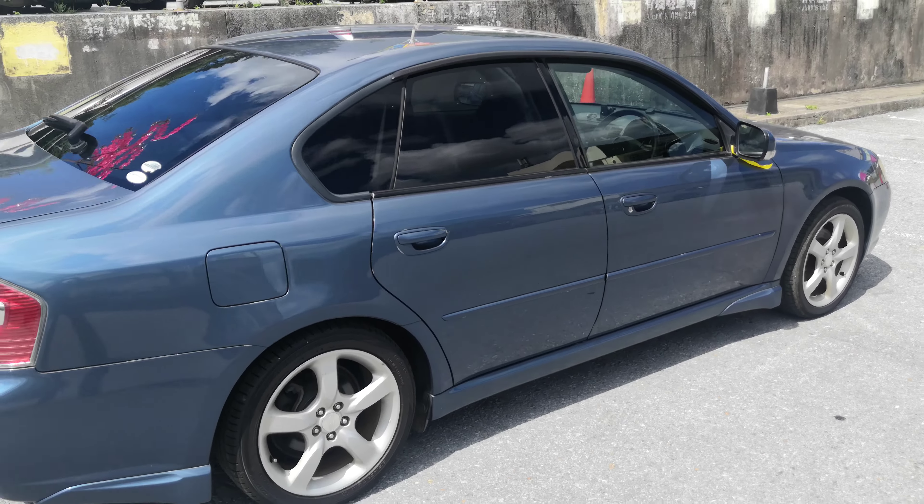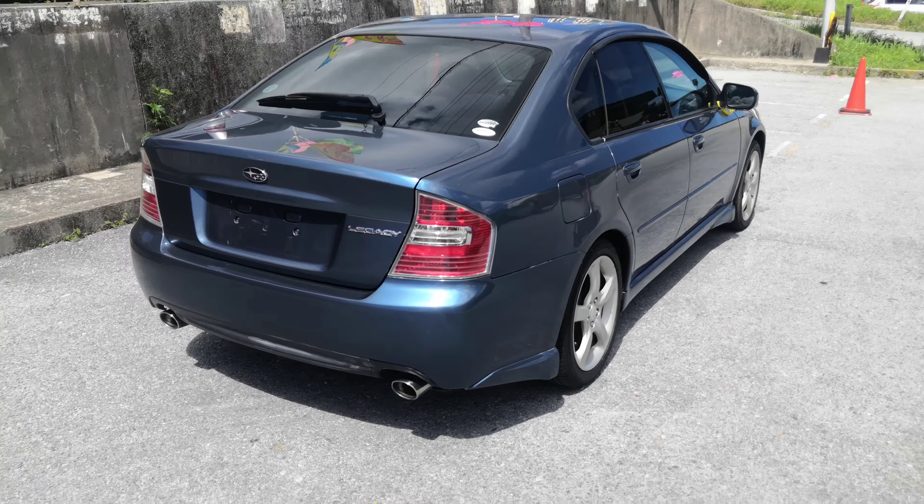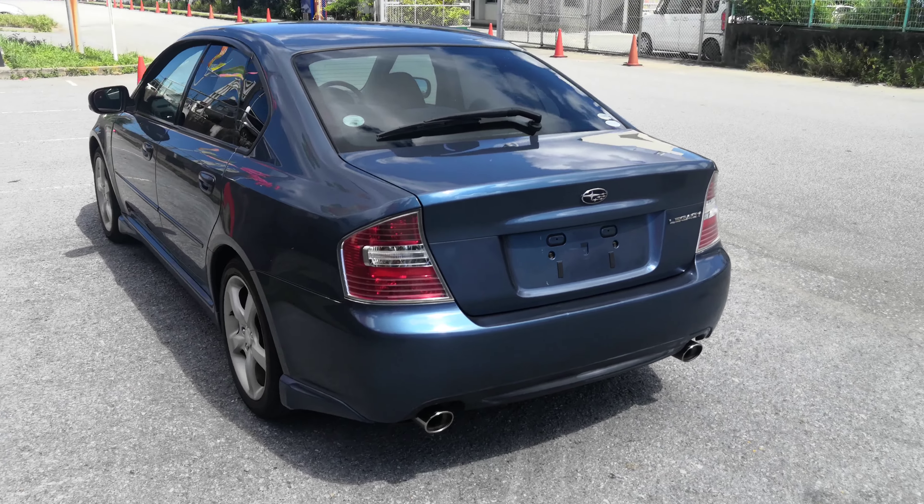Hey everybody, this is Donna with Johnny's Used Cars. Today I'm going to show you this 2006 Subaru Legacy B4 5-speed manual that just came in. It has just over 108,000 kilometers on it, which is about 67,000 miles.